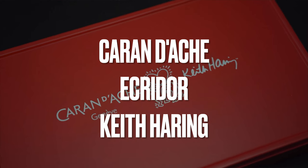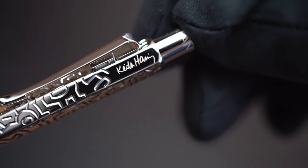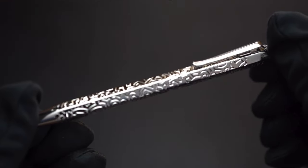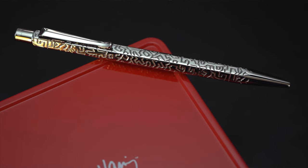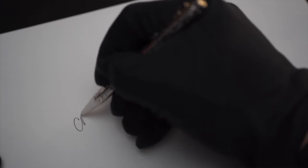Another marvelous release is the Caran d'Ache x Keith Haring Ecridor d'Or. The Ecridor is an iconic model, but the fact that Caran d'Ache meets Keith Haring makes it such an amazing thing. You have all the beautiful drawings engraved across the whole barrel of the pen, and you only really discover and understand them once you hold the pen close and start seeing all the beautiful images of Keith Haring. An amazing release priced at 220 Swiss Francs — another piece showing that Caran d'Ache is on a great journey.